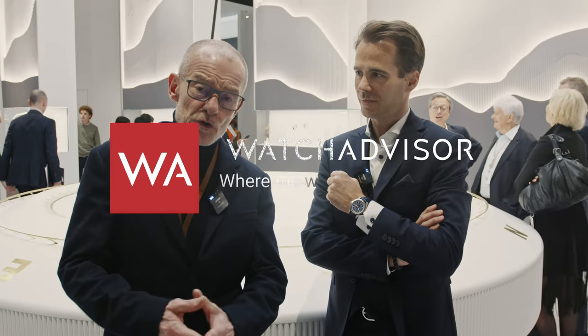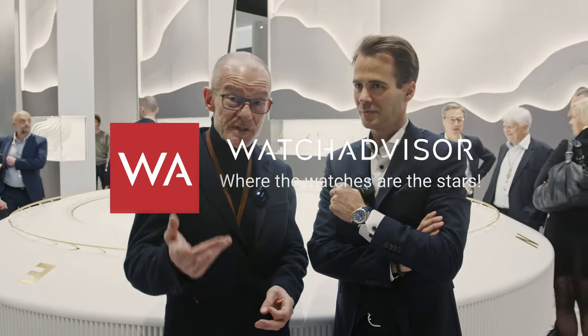Welcome, or welcome back to WatchAdvisor on YouTube where it's all watches and the stars. Today I'm presenting a very particular watch together with Laurent Lecan, who is in charge of the watchmaking division of Mont Blanc. Welcome, Laurent — we are still in the French part of Switzerland.